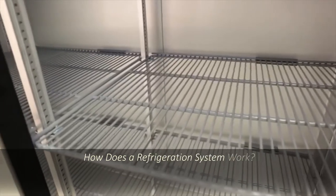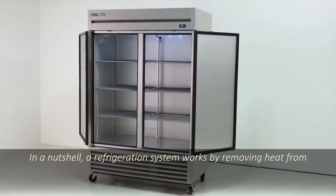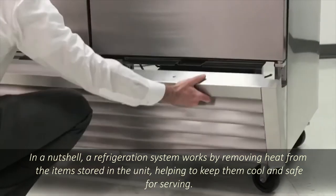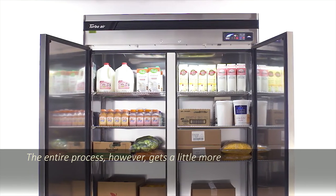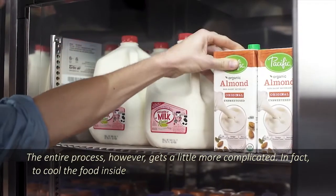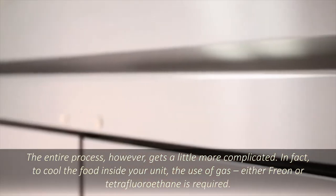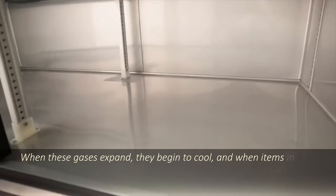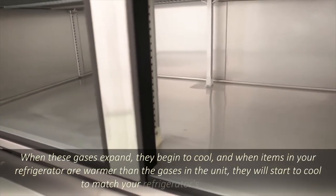How does a refrigeration system work? In a nutshell, a refrigeration system works by removing heat from the items stored in the unit, helping to keep them cool and safe for serving. The entire process, however, gets a little more complicated. To cool the food inside your unit, the use of gas — either freon or tetrafluoroethane — is required. When these gases expand, they begin to cool, and when items in your refrigerator are warmer than the gases in the unit, they will start to cool to match your refrigerator's temperature.